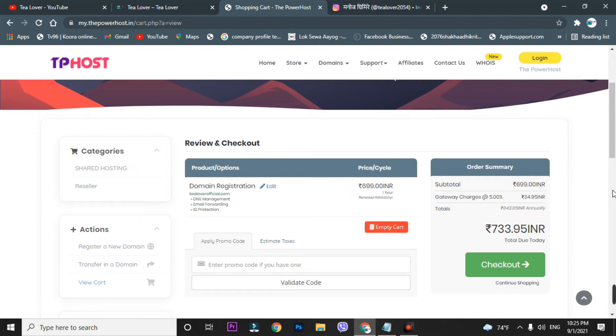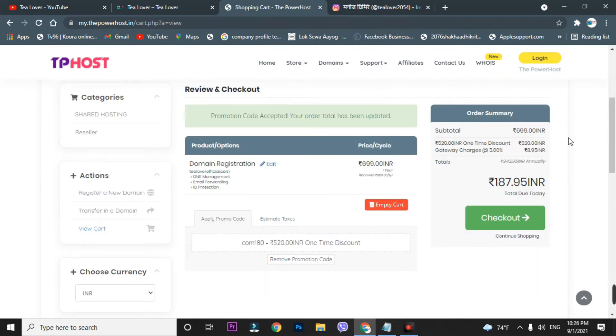Here you can see the dot com domain price is 733 rupees. Now we'll use the promo code — I'll provide it in the description below. Enter the promo code 'COM180' and validate it. After validation, you're getting the domain at just 187 rupees — the cheapest domain I have ever found.